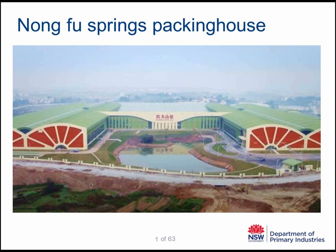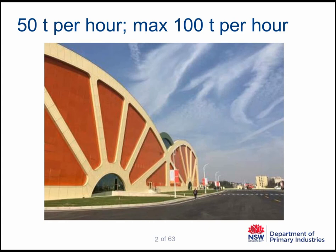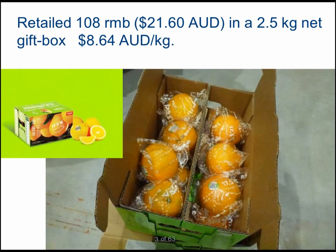Here are their packing facilities for the fresh market — a very large and modern facility. They can normally do about 50 tonnes per hour at the moment, but can increase capacity up to 100 tonnes per hour. This is the retail box they produce: a 2.5 kg net box mainly targeted to supermarkets, where the consumer takes the whole box home and consumes it over the week. The fruit are individually wrapped because this is a premium product.